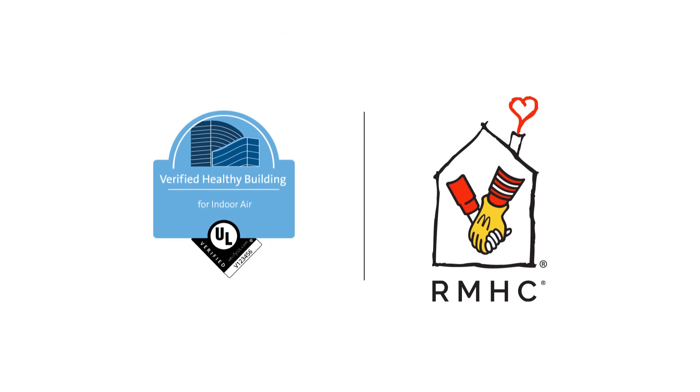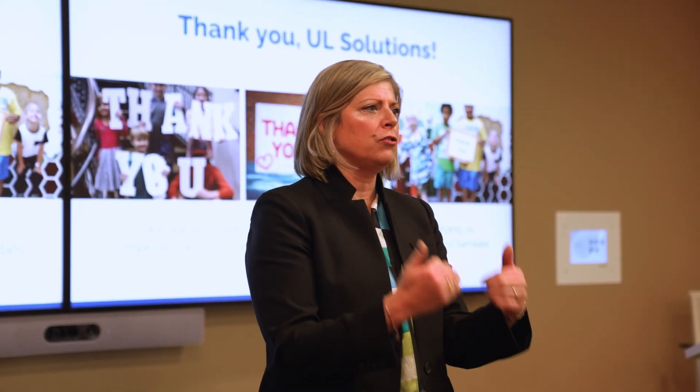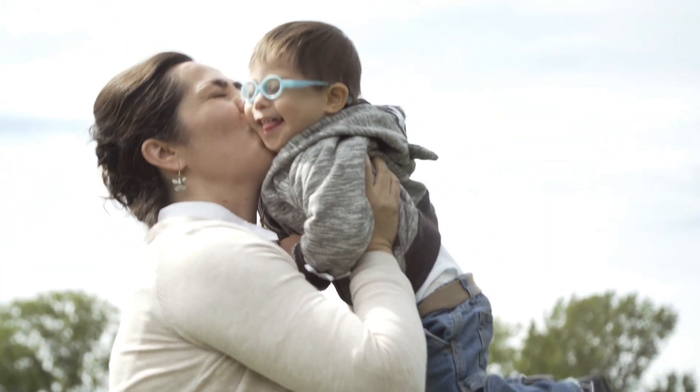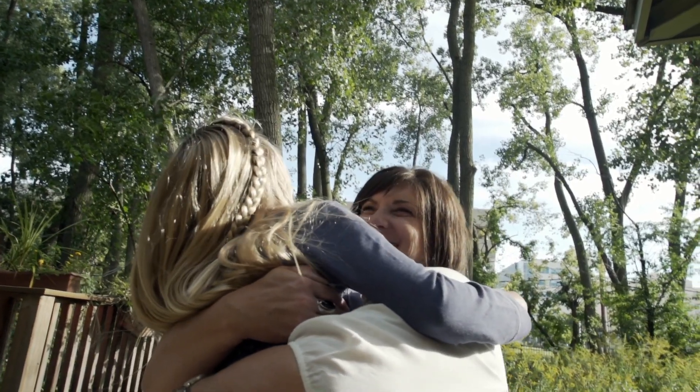UL Solutions' healthy building services are aligned with the RMHC Sustainability Program goals. The partnership supports our mission and will further protect the health and well-being of our families, staff, and volunteers. Once a building completes verification, it receives a UL verified healthy building mark, allowing RMHC families to feel confident that the facilities they need are healthier and more sustainable.